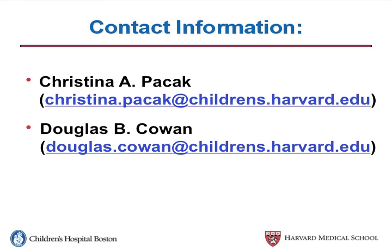My name is Kristina Pesak, and I work in Douglas Cowan's lab at the Children's Hospital. I've watched a lot of great talks discussing awesome techniques, and we're on the other end of the spectrum — we have an application in need of those techniques. If you're interested in this project or working with us, please feel free to talk to us today or contact us anytime. Thank you.